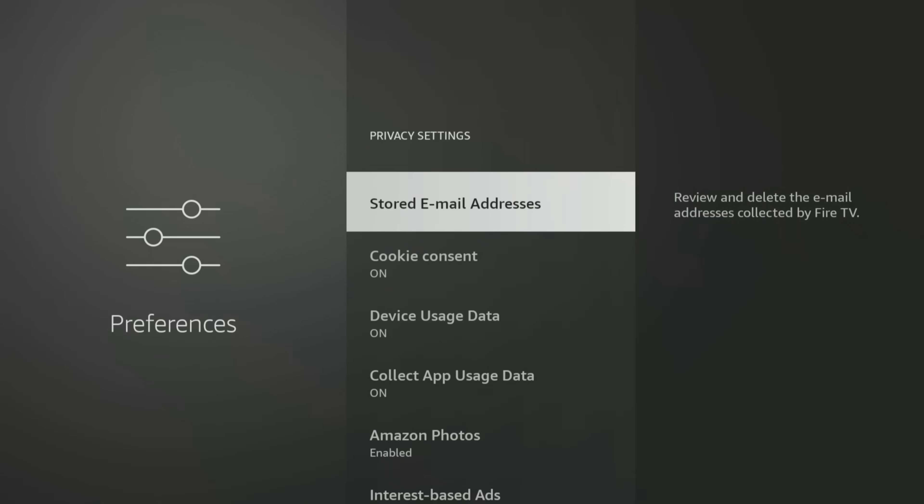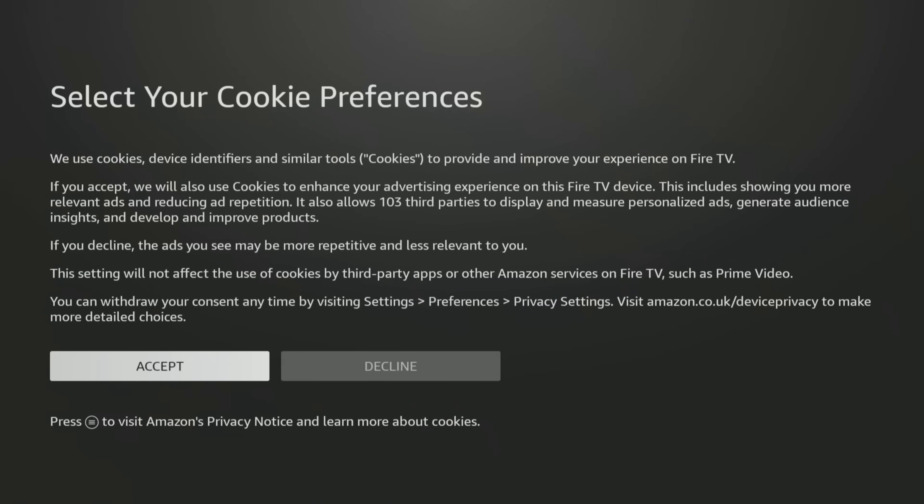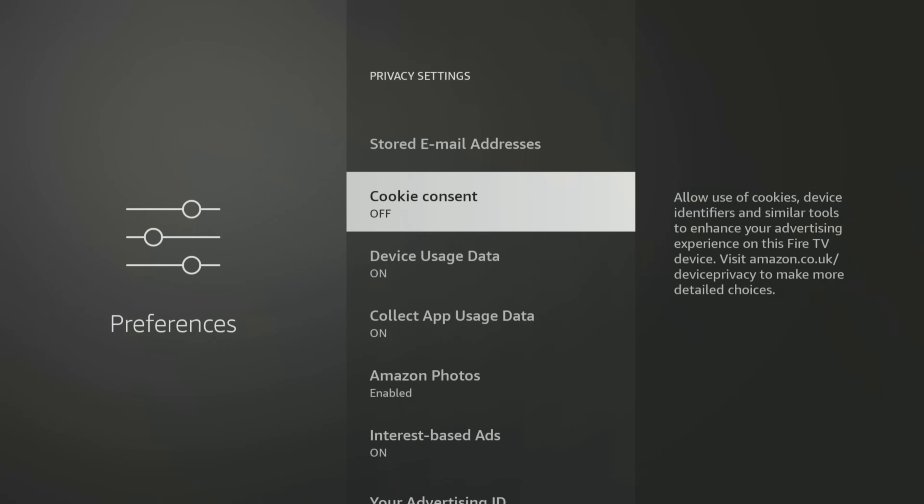Next is Cookie Consent, which uses cookies and device identifiers to show targeted ads. If you don't want cookies to track your activity, select the Cookie Consent setting, then select the Decline button to turn this option off.